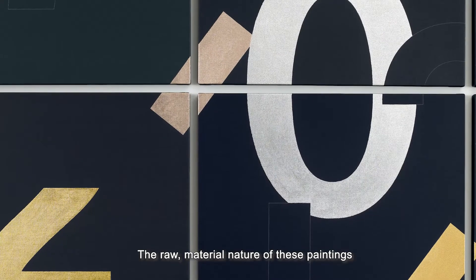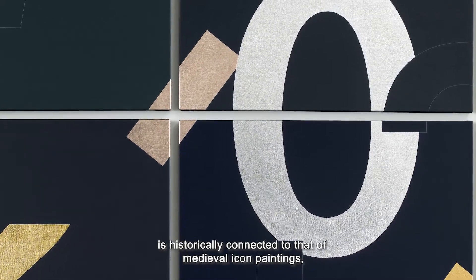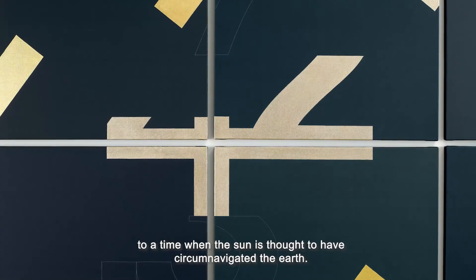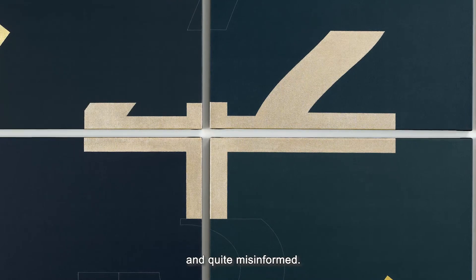The raw material nature of these paintings is historically connected to that of medieval icon paintings, to a time when the sun was thought to have circumnavigated the earth — a time when our scientific understanding of the universe was quite shallow and quite misinformed.